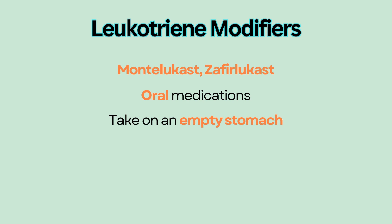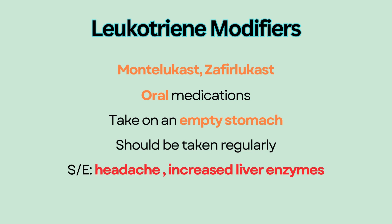They should be taken one hour before or two hours after meals. They should be taken regularly, even when non-symptomatic, because effectiveness of leukotriene modifiers requires continued use. Side effects of leukotriene modifiers include headache and increased liver enzymes.